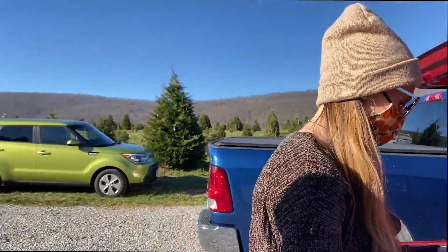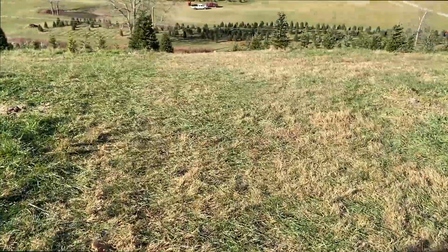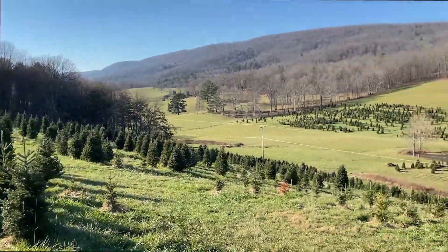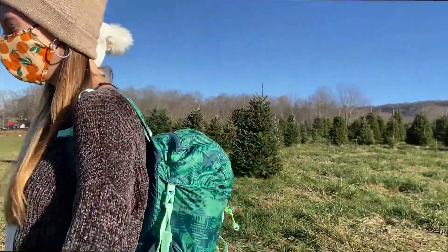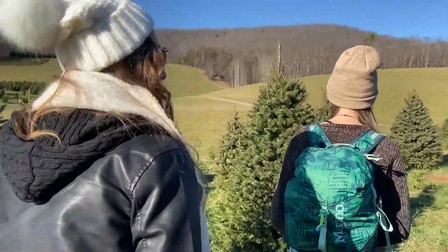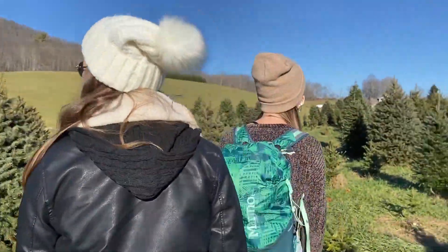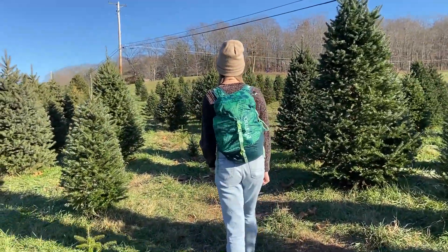We're at the Christmas tree farm. It's just a drop — wow, that's really a cliff. And of course I'm wearing beautiful boots. They're doing great. There are so many nice trees! If you guys ever want to pause and take photos, I am prepared.